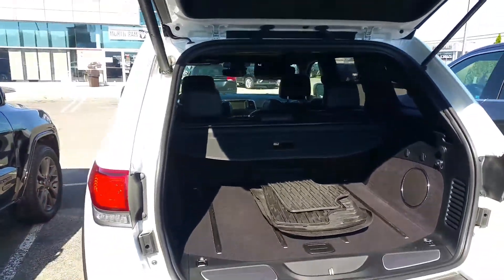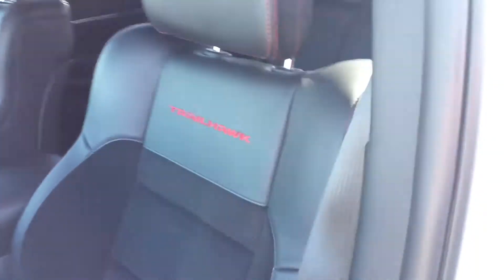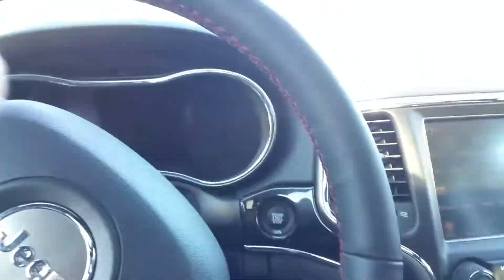We're gonna jump on the inside now, just have a quick look. What I want to show you really is the interior. With this one, we get leather with micro suede, Trailhawk badging, and this particular one does have heated seats and ventilated seats.